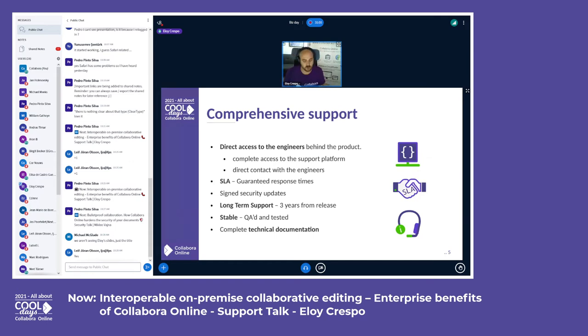We offer complete support and maintenance, but what makes us different is that enterprises want to contact people, not robots, platforms, or non-responsive call centers. We offer direct access to the engineers who are working on the development of the tool — you can contact them, explain the situation, and get an answer. That's a key factor for IT departments of enterprises large and small, along with complete, easy-to-understand documentation.